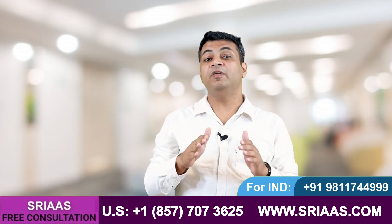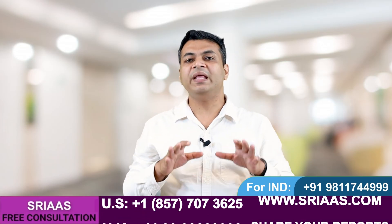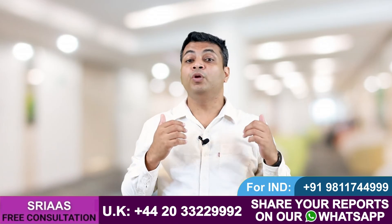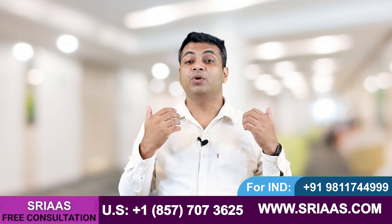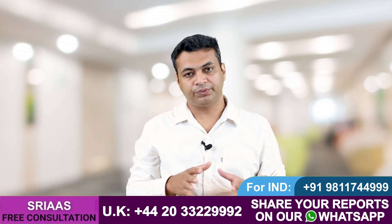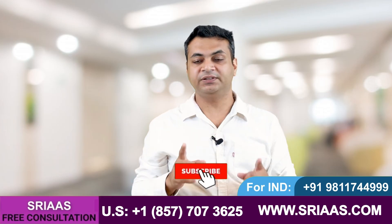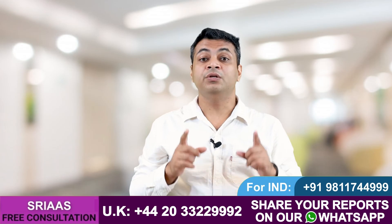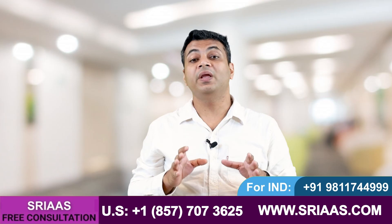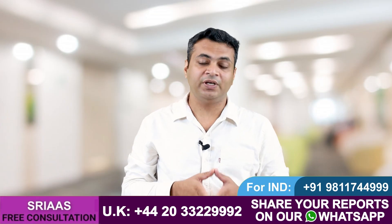I hope you now understand how much water and in what quantity a kidney failure patient should take to maintain kidney function. If you have any doubts regarding your kidney failure condition — such as what diet to eat, how to improve your GFR, or how to make your kidneys function better — you can call our doctors directly on the details given below. Please subscribe to this channel for more informative content on kidney failure. Take care and see you in the next video.